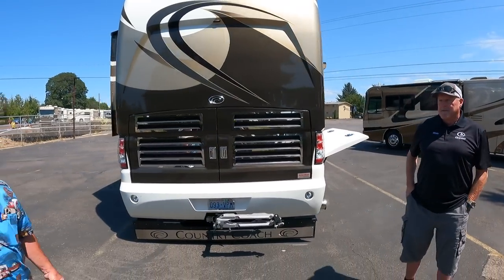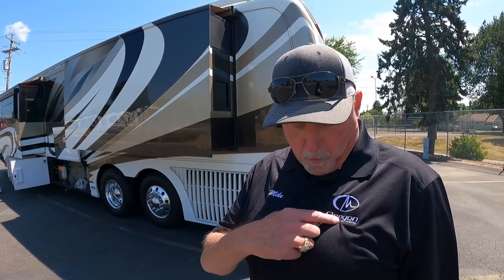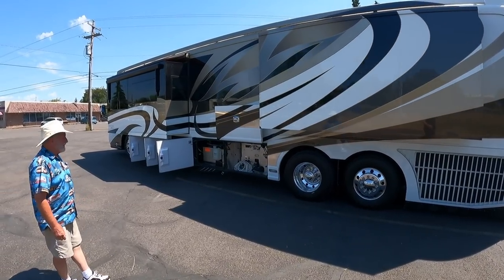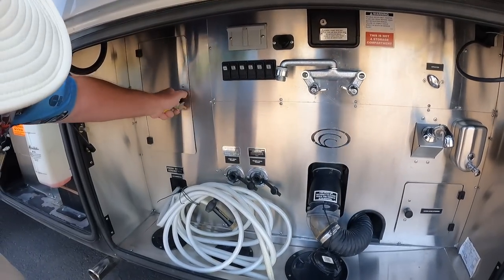Country Coach also did Prevost conversions — bringing in the shell from Quebec and building motorhomes, located where Oregon Motor Coach Center is now. The great advantage of OMC's service department is that many of the technicians working on your coach are the same people who built them, so you're not paying labor for guesswork. The bays feature stainless steel instead of fiberglass, with easy access to water filters, water pump, and a clean, sanitary layout.